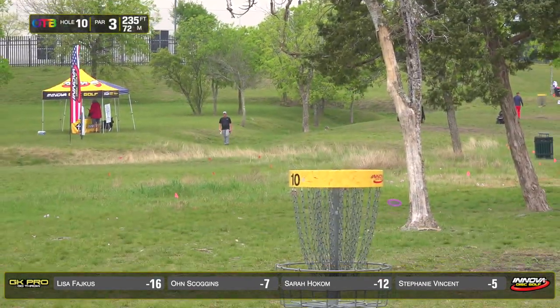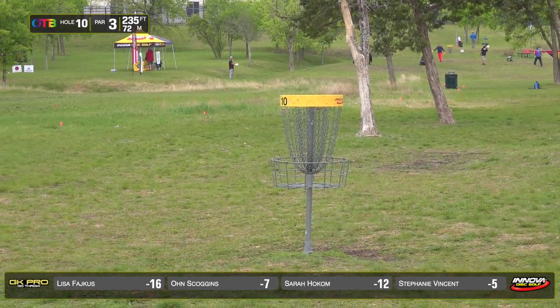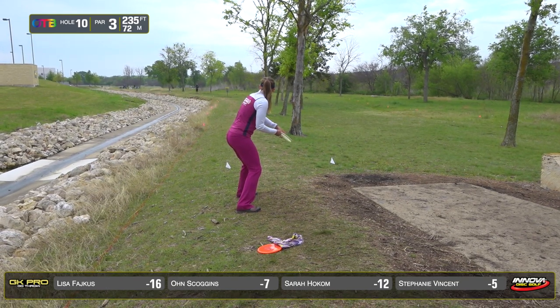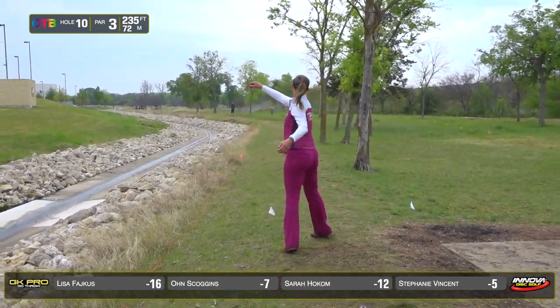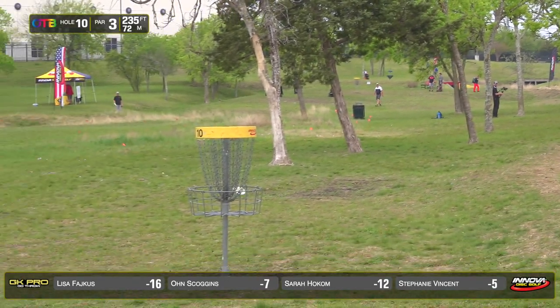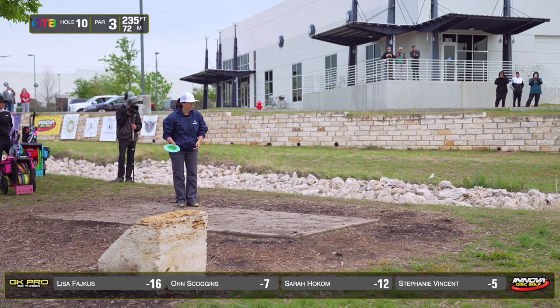Steph opting for the safer backhand shot — gets a favorable kick off that tree, throwing her Mustang. Sarah also opting for a mid over the dangerous left side, which has been getting in her head every time she plays this hole. She doesn't want that early out of bounds, going with a safe shot leaving a putt.